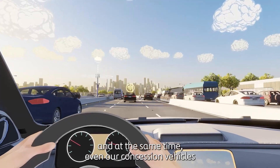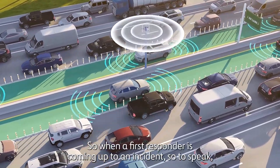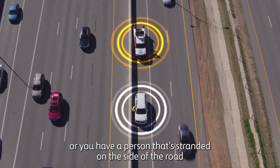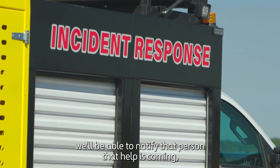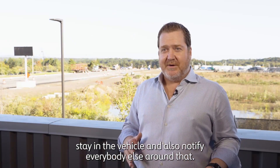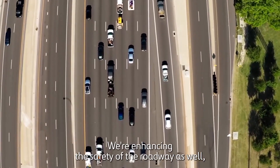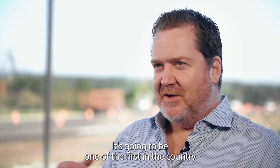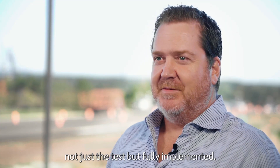Our concession vehicles will also have these units. So when a first responder is coming up to an incident, or a person is stranded on the side of the road because they ran out of gas, we'll be able to notify that person that help is coming, to stay in the vehicle, and also notify everybody else around that a first responder is approaching. We're enhancing the safety of the roadway, and this is an exciting new technology — it's going to be one of the first in the country that's fully implemented, not just a test, but fully implemented.